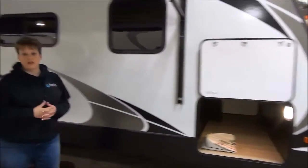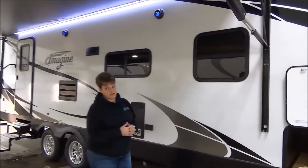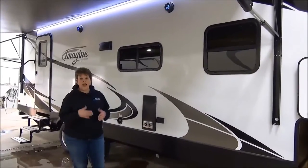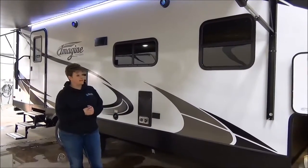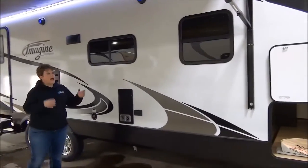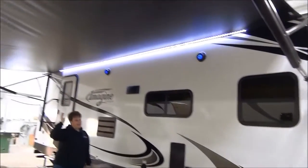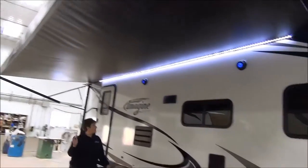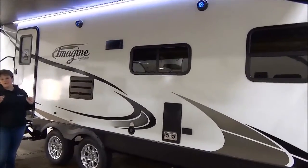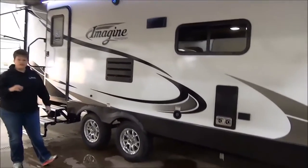This trailer only weighs in at 5,600 pounds dry, so it's very light — easily half-ton towable as well as some larger SUVs. It is backup camera prepped as well as solar prepped. I've got the awning out — a nice large size awning with LED lights and outside speakers that have funky blue lights in them as well, and it just looks great.